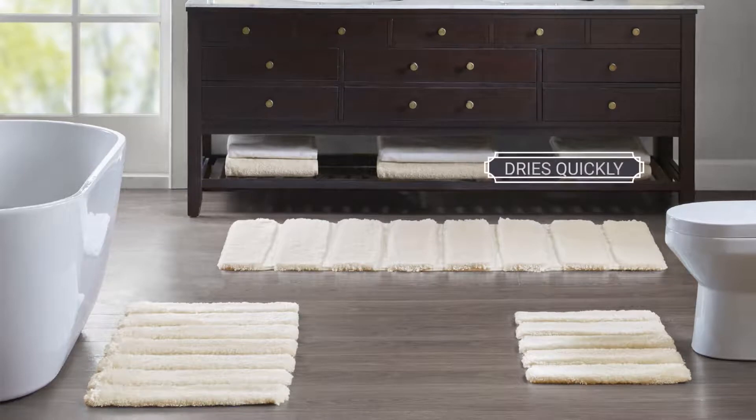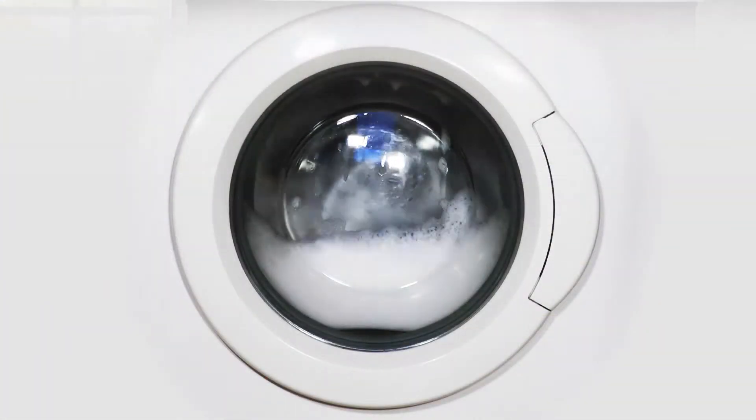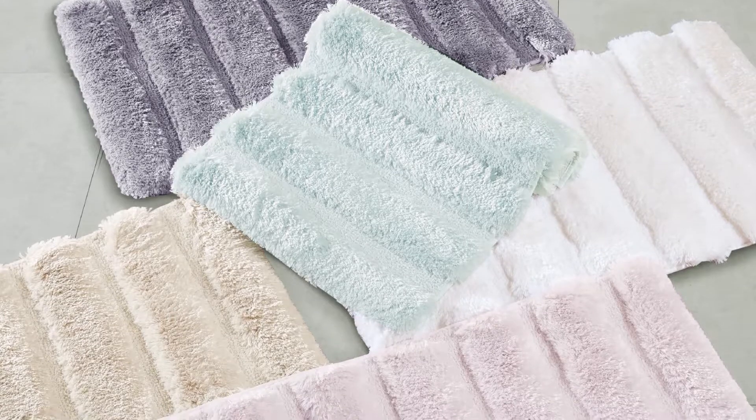Unlike many other rugs, it dries quickly, is stain-resistant, and 100% completely machine washable. Available in multiple colors and sizes, you'll be able to create the perfect combination.